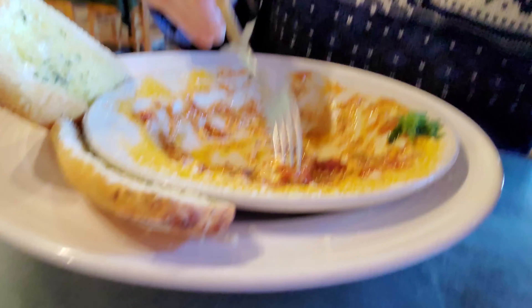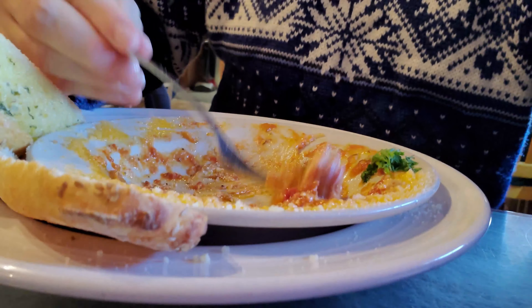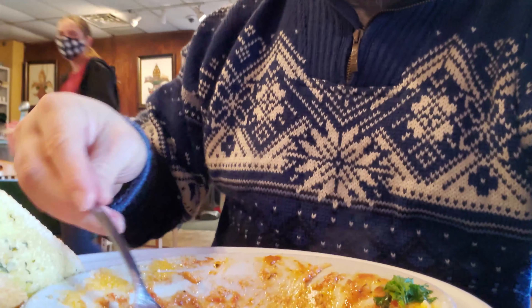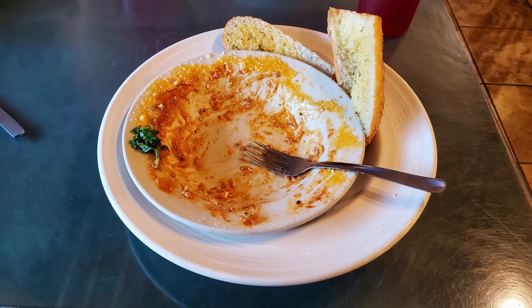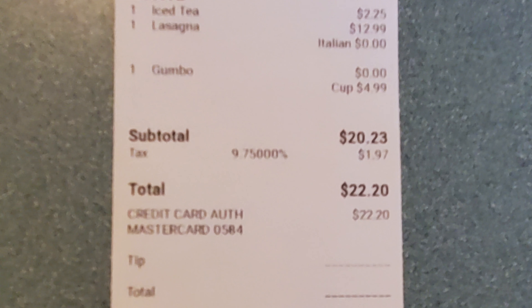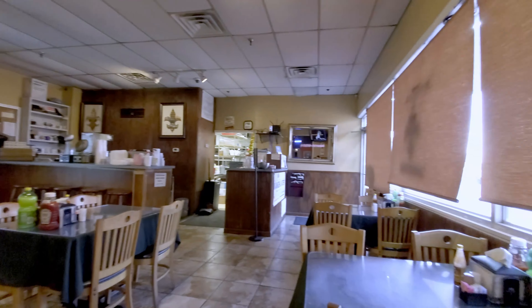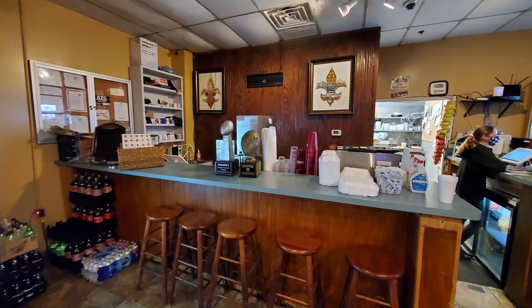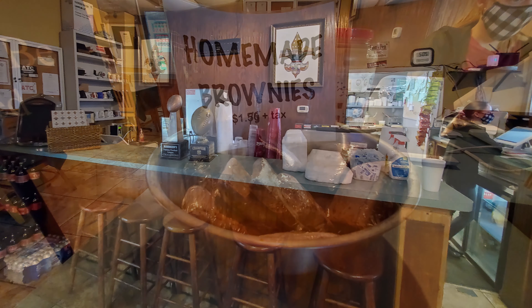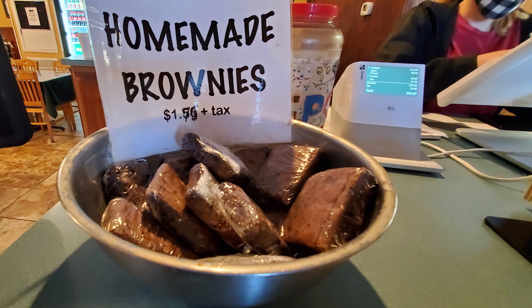Looks like I'm actually going to polish off this entire huge plate of lasagna. I'm so full I don't think I'm going to be able to manage the French bread. So go ahead and give this video a thumbs up and destroy that subscribe button like I destroyed this lasagna. The total for my meal was $22.20 before tip, which is still a great deal for a gumbo, a salad, a lasagna, and an iced tea. It is a little more expensive than it was before the pandemic. As we walk up to the register to settle our account, they do have homemade brownies to tempt you even further — got to be careful.